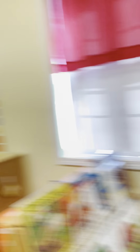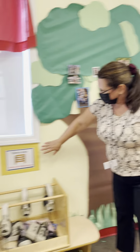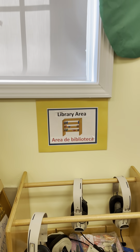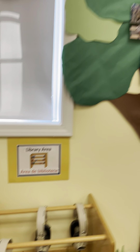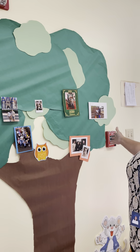Here's Miss Nicole. Hello everyone. I'm here in the library — I'm starting the library today. The library is color coded for yellow, and we have our family tree in the library. We would like you to send in pictures, if you haven't already done so, of your family. The children love to see their families on the family tree.